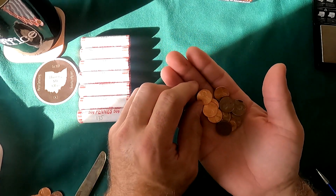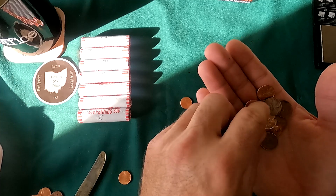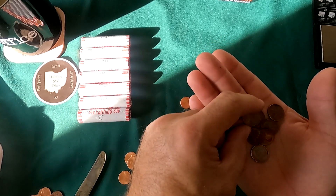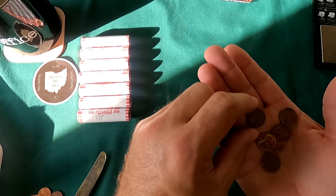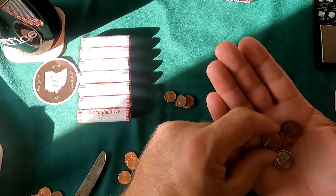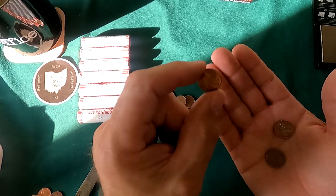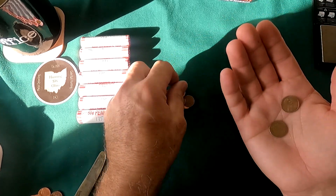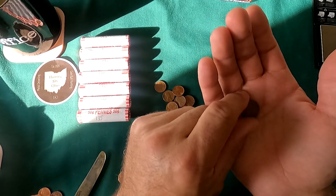Roll 3 is kind of light. 2017P, 2020, 2023, 2022, 1981D, 1969P — no mint mark so that's a P, 1960D, 1977P — look at those fingerprints — 1982, let's weigh that one: 3.0 grams, it's copper. 1981P, and a 1948P wheat cent.